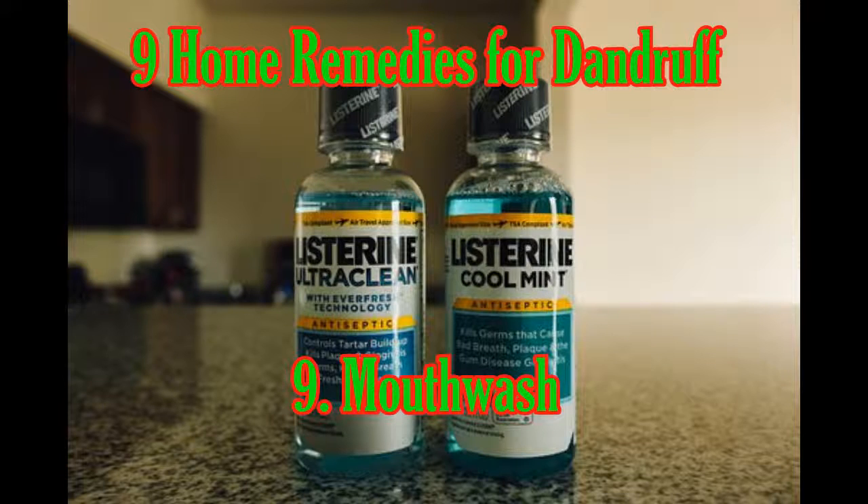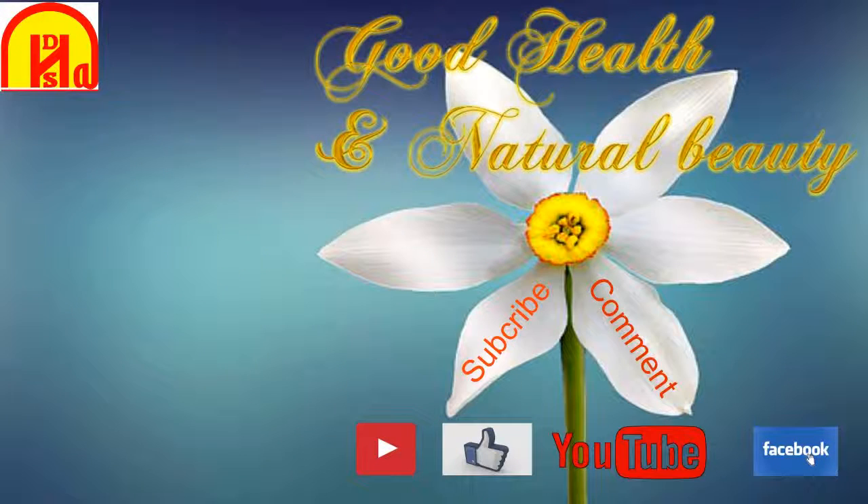Mouthwash: If you have a bad case of dandruff, wash your hair with your regular shampoo, then rinse your hair with an alcohol-based mouthwash. Mouthwash has anti-fungal properties that will help eliminate the dandruff-causing yeast from growing.